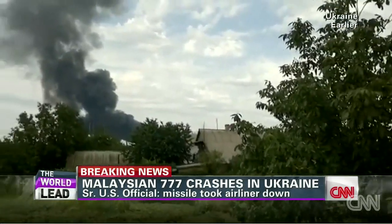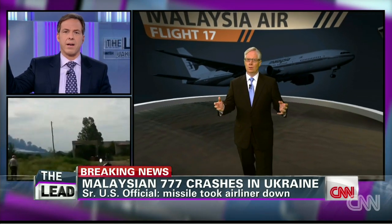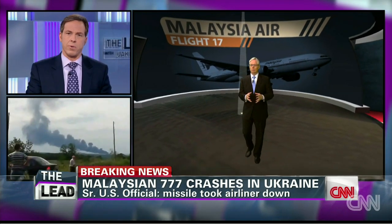Tom Foreman joins us now from the virtual studio. Tom, how does this Buk missile system work? Could it hit a plane traveling 30,000 feet in the air, 500 miles an hour?